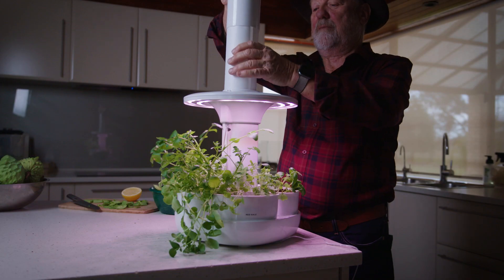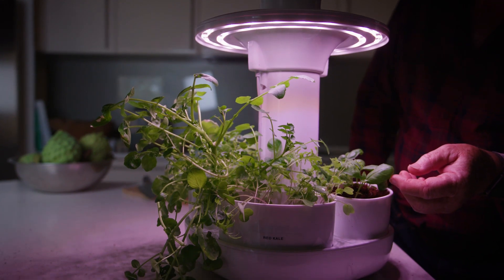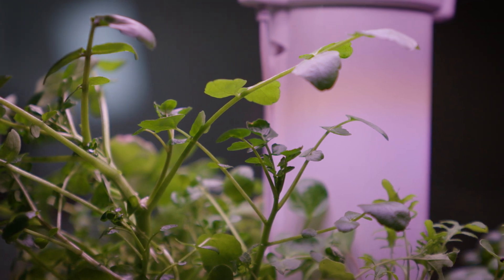This Australian-made Herbie Pod indoor smart garden uses energy-efficient LED grow lights and an automatic watering system to make indoor growing possible.